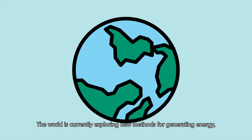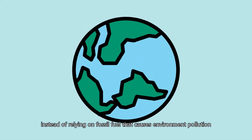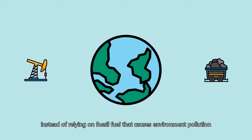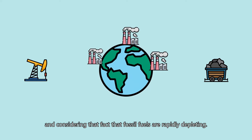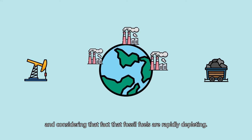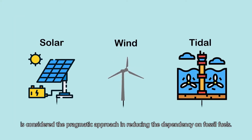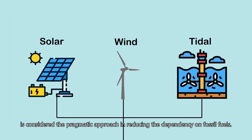The world is currently exploring new methods for generating energy, instead of relying on fossil fuel that causes environmental pollution, and considering the fact that fossil fuels are rapidly depleting. Therefore, renewable energy such as solar, wind, and tidal is considered the pragmatic approach in reducing the dependency on fossil fuels.